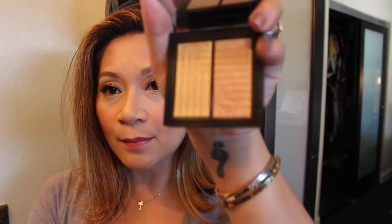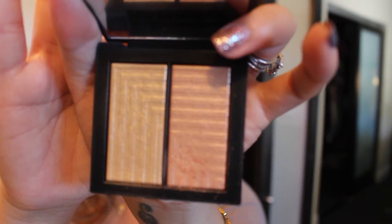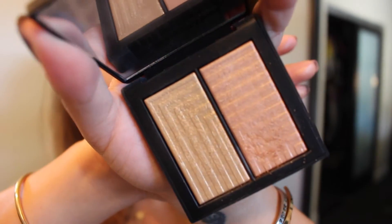The next thing from NARS is the Jubilation Dual Intensity Blush, and this is just absolutely beautiful. I love using these two — especially the rose gold coppery one — as eyeshadow as well, but they are highlighters. I wouldn't use them as a blush; they're more for strobing and highlighting. I like to wear each shade on its own, or mix it up once in a while, but they are just absolutely beautiful. I will try to do a swatch later for you guys on Instagram, so definitely follow me there.